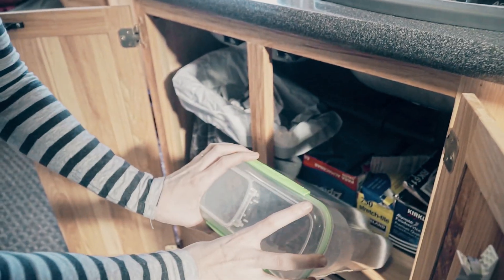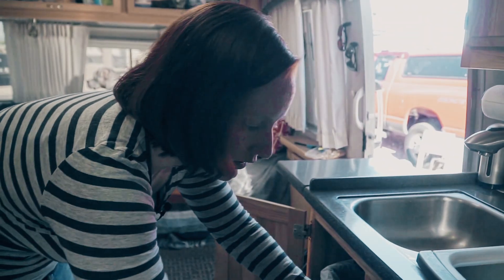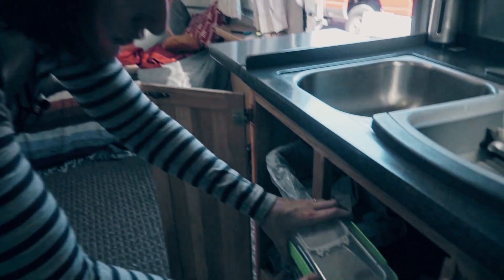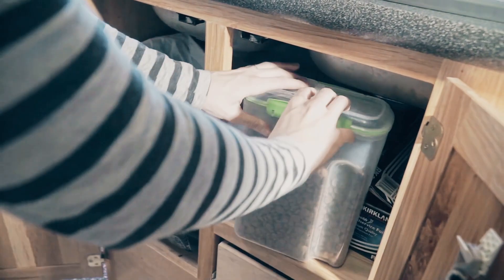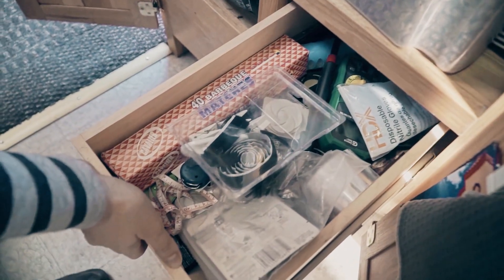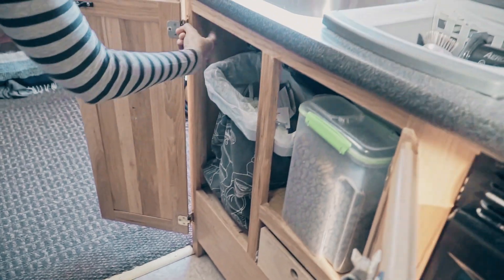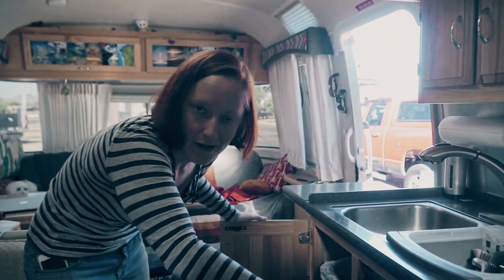This is the dog food that we keep in the Airstream. You saw the big tub of dog food that goes under the bed in our under-the-bed storage video — this is what we use to refill their bowls on a normal basis. Tin foil, baggies, saran wrap. This is our junk drawer — all sorts of junk in there. Gotta have a junk drawer, even in an Airstream. Back behind the trash, we have some cleaning supplies and extra trash bags, stuff like that.